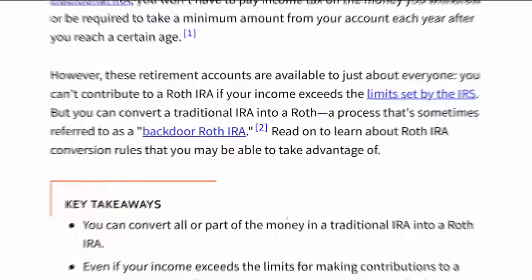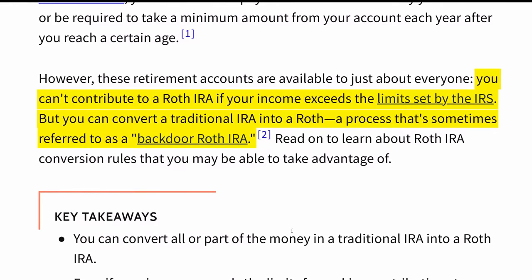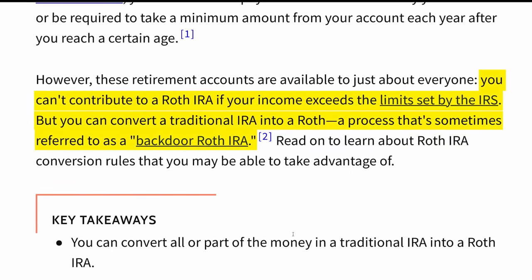Add to that the fact that there are income limits on the Roth, meaning many people just think the Roth is not an option. And this is where the Roth conversion comes in. Right now may be a time you want to consider taking advantage of this — even if you can't contribute to a Roth IRA because your income is too high, you can convert your traditional IRA into a Roth. This is sometimes referred to as a backdoor Roth IRA.